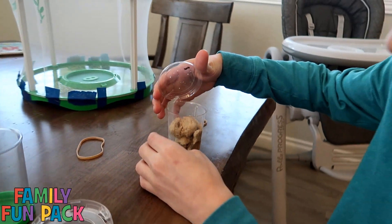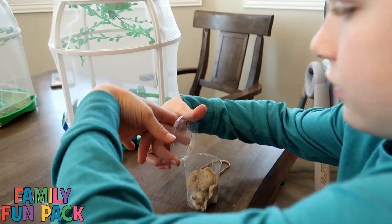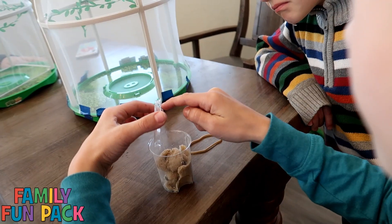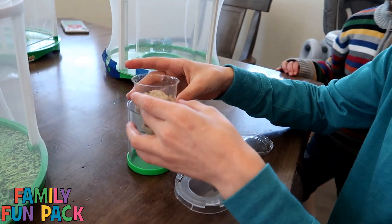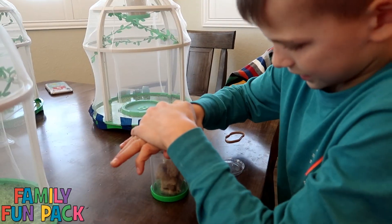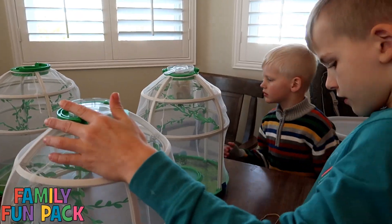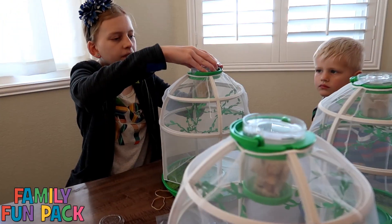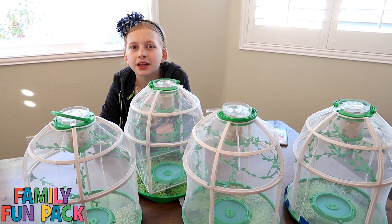He's got one on the lid — it's an escapee! Can you carefully put it back in there? I'm going to put it inside here and then put the lid on. Alyssa got hers too. We're going to check on the butterflies every day and update you guys on their growth.